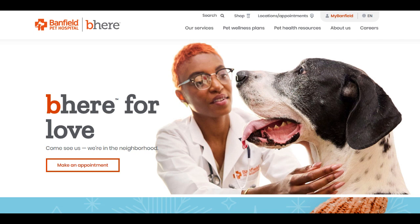The Banfield Optimum Wellness Plan serves as an inclusive health care solution for pets, offering a comprehensive array of services aimed at maintaining their overall well-being. A notable strength lies in its proactive approach to pet health care, emphasizing preventive care through regular checkups, vaccinations, and routine treatments. This focus on preventive care allows pet owners to take a proactive stance in managing their pet's health, potentially preventing illnesses and ensuring a healthier life for their furry companions.